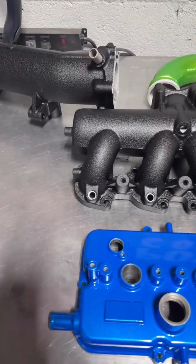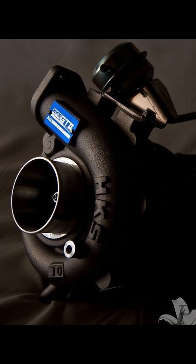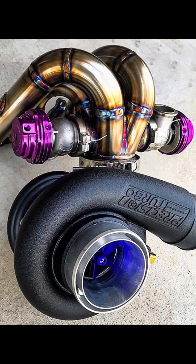But that's not all. For most tuner enthusiasts, stock turbochargers are too unattractive and simply don't meet their desire for personalized exterior design.